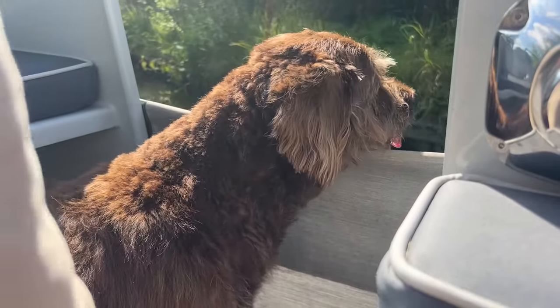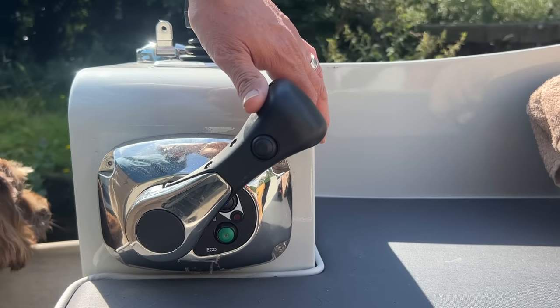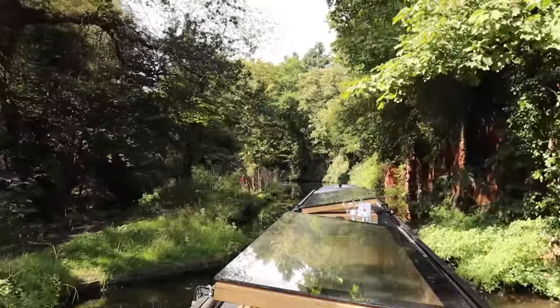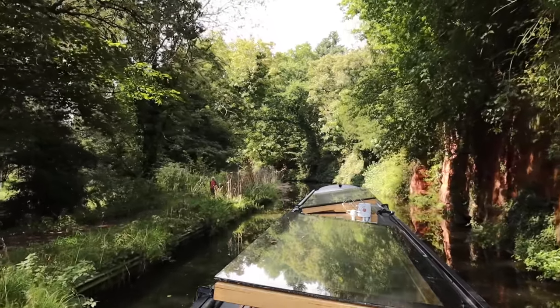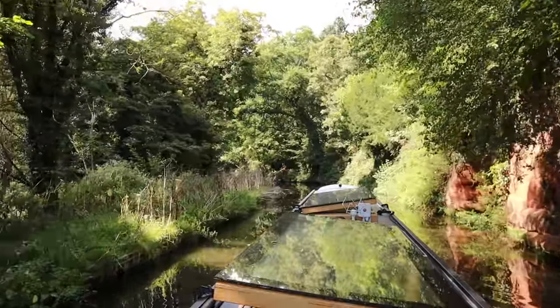We've no idea where we're heading today - we may stop at Greensforge, but we know we're going north, getting closer to the northwest. We're about 63 miles from Middlewich. Oh, we're going over the aqueduct - over the River Stour. This is beautiful - I love all the sandstone. This is really nice along here. We were told it was nice, but it's very, very nice.